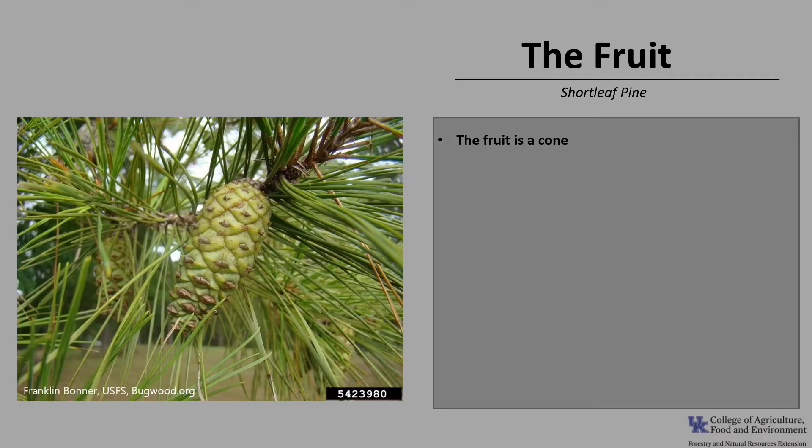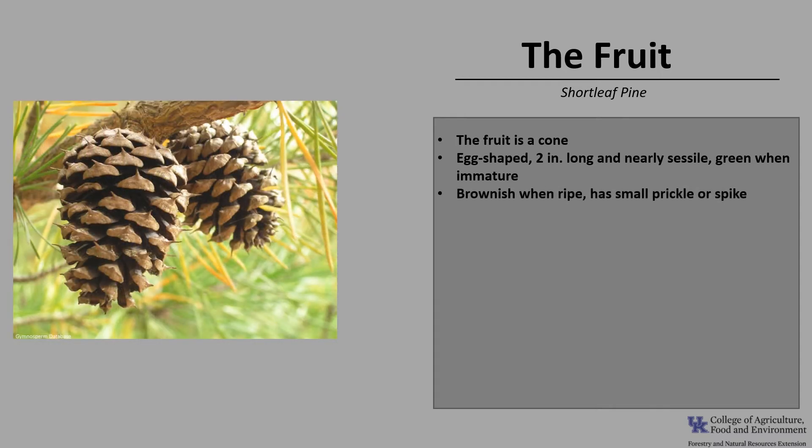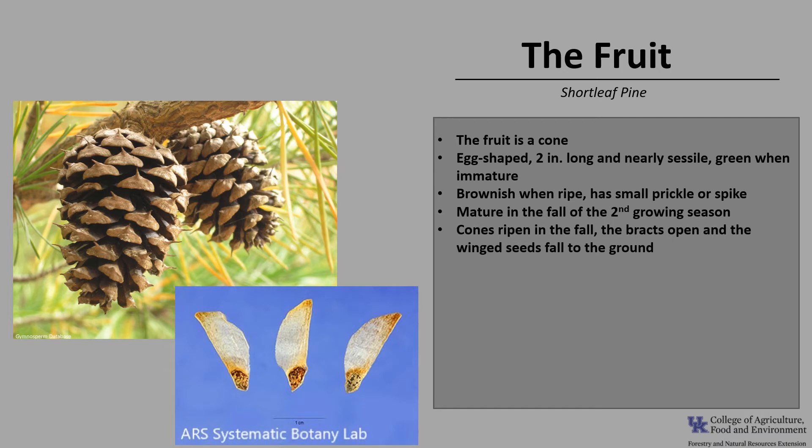The fruit of shortleaf pine is a cone — a pine cone. The cones are egg-shaped, about two inches long, nearly sessile, and green when immature. They tend to be red to brown in color and have a small prickle or spike as they ripen. The pine cones mature in the fall of the second growing season, and once the cone ripens and dries out in late October to early November, the bracts open and the winged seeds fall out, usually landing relatively close to the parent tree. About 90 percent of the seeds fall within the first two months of opening, and the seeds overwinter on the ground with remaining seeds germinating the following spring.